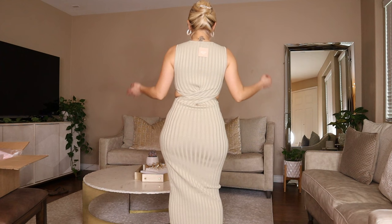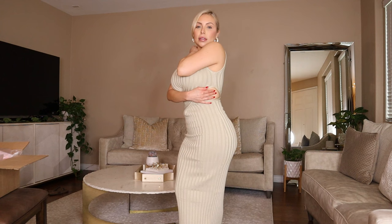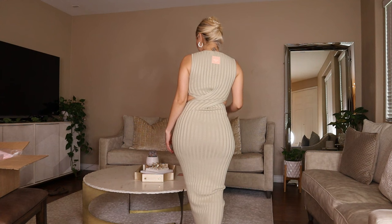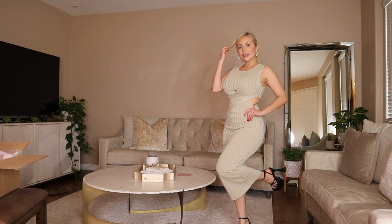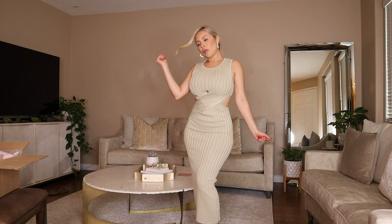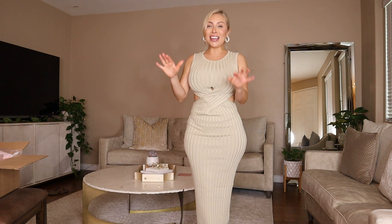Here's the back — kind of same as the front, it has this little twisting here which is different. Instead of just a regular plain dress, it has an opening here. I really like this dress. What do you guys think? I think I'm definitely keeping it — I am definitely keeping this dress.